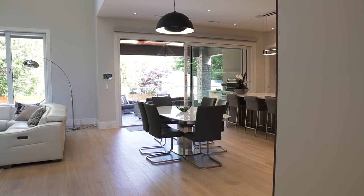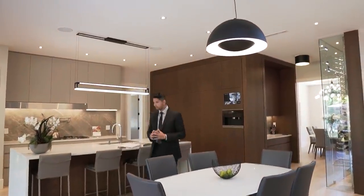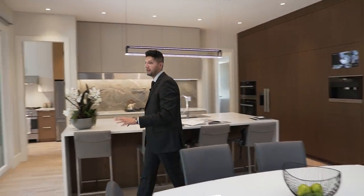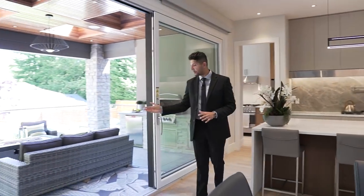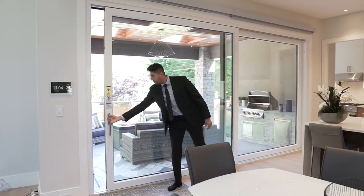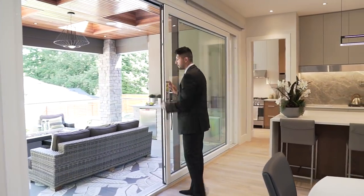The staging here is excellent and complements the Kuzco lights perfectly. We have indoor-outdoor living with a gigantic door that pops open so you can go out to the fire table area.